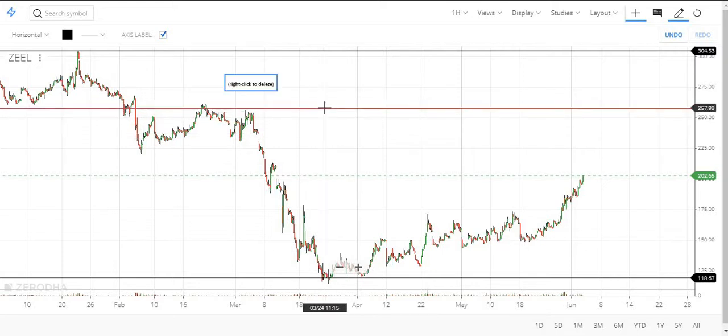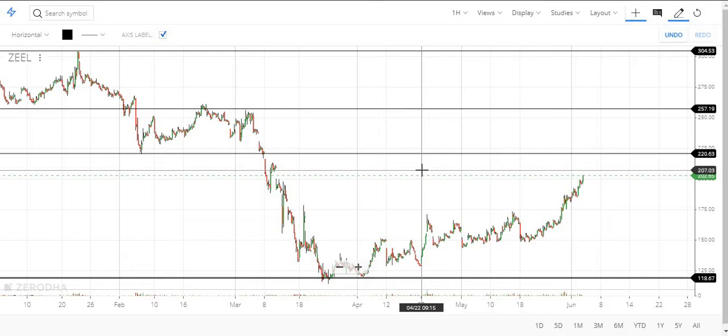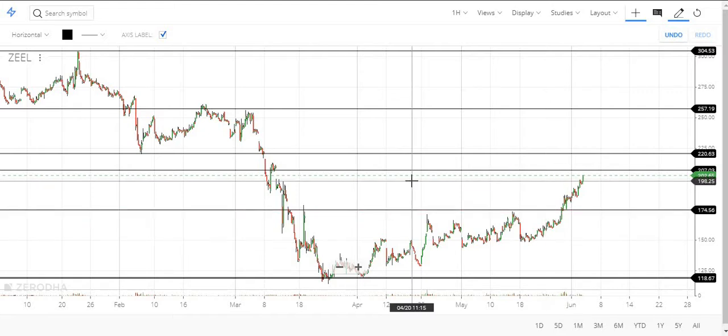In the top view we can consider 250 as resistance. In between we have 221 as an important level, the next one is around 207, and then a very major level around 174.